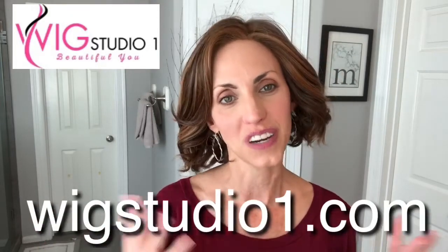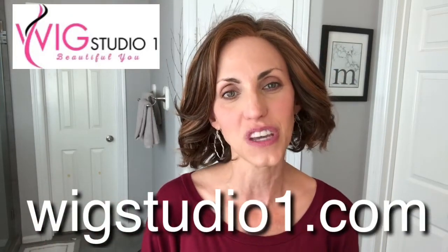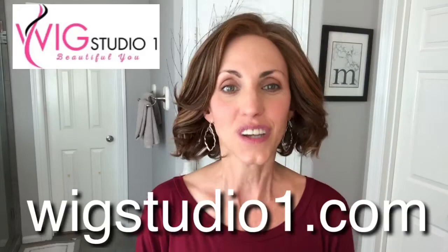This has been Flirt Alert by Raquel Welch in the color RL628 Bronze Sable. You can find her at Wig Studio One — the information for purchase will be below. I want to thank them again for sending me this to review, and until next time, don't forget you're absolutely beautiful. Bye!